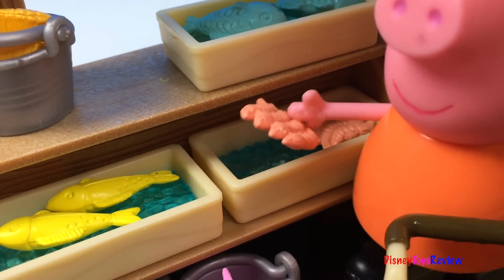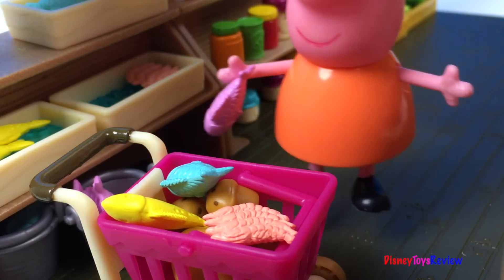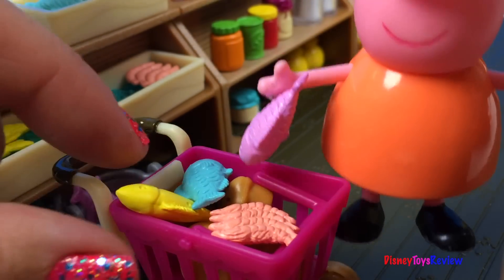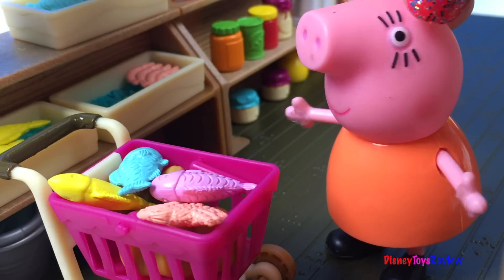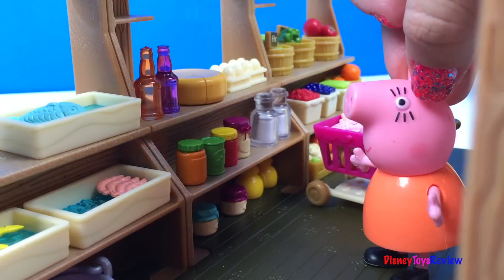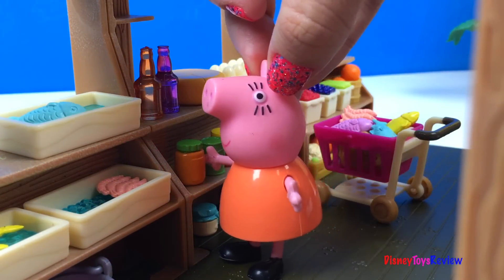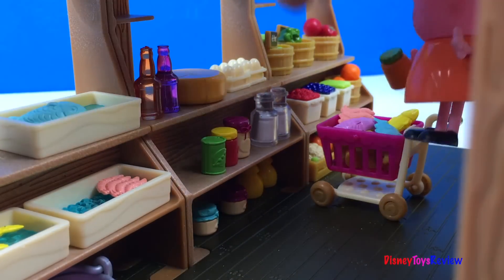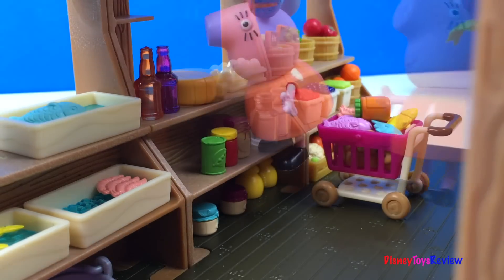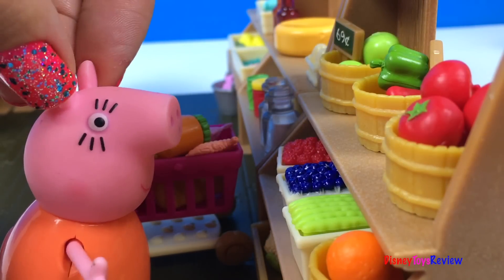Mmm, I love shrimp! Yummy! Ooh, I need some more jam! And some eggs! And lots of veggies!